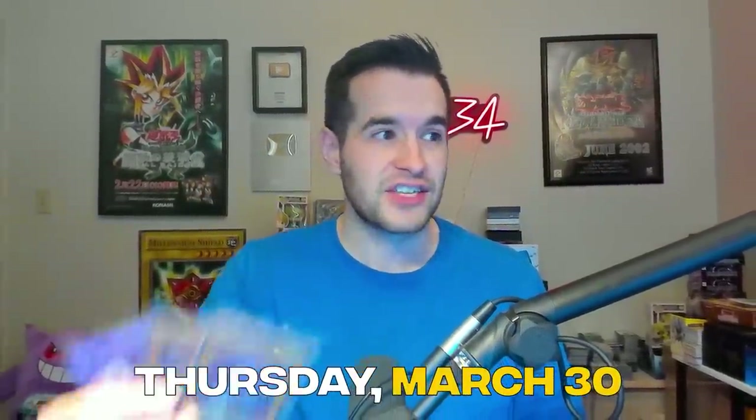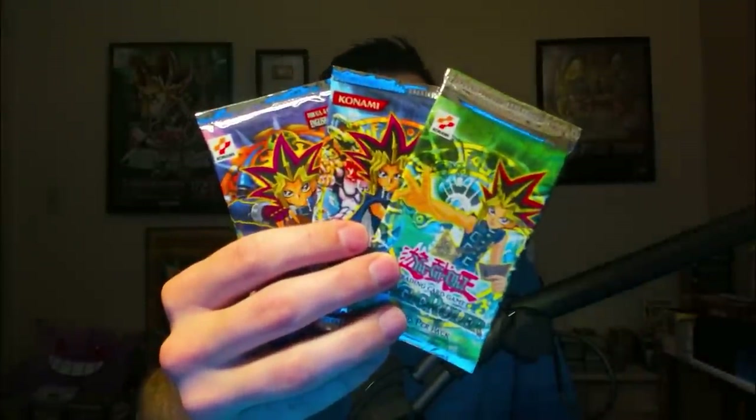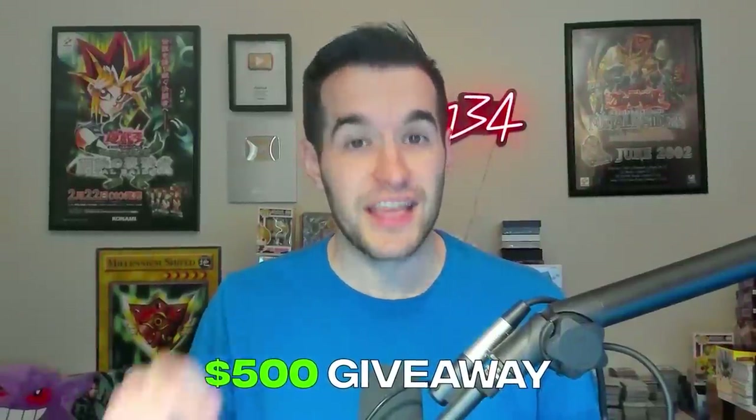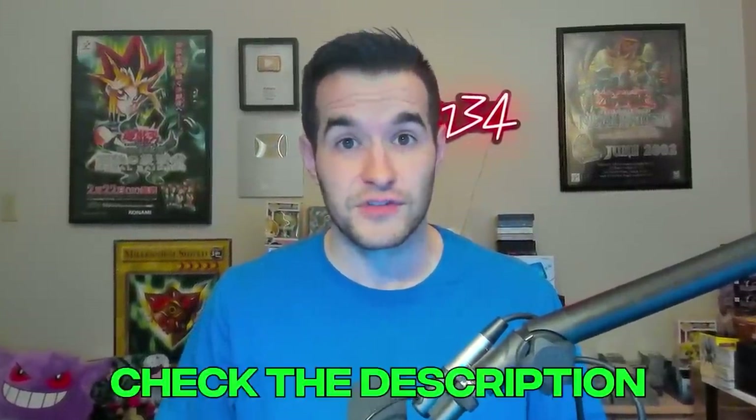I will be streaming live Thursday, March 30th at 5 p.m. Central. We'll be selling Epic Yu-Gi-Oh! Singles and Old School Yu-Gi-Oh! Packs, and I will be giving away over $500 worth of Yu-Gi-Oh! cards in this stream. Some of these giveaways will not require a purchase at all — you can simply be viewing the stream and win. Don't forget to use that link to get $15 off. Thanks again to Whatnot for sponsoring this video.